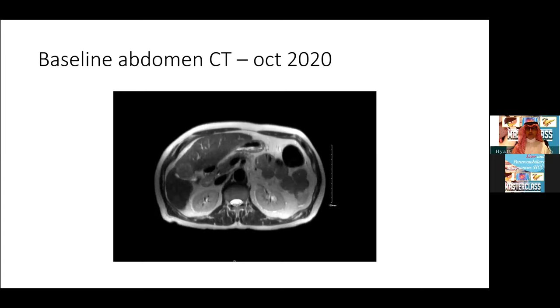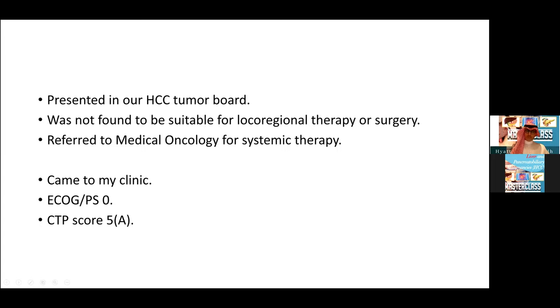This is the baseline image. Here is a clear mass, here is another one, and I think here is another one — that's a single cut of the abdominal CT. He was brought forward by our hepatology group in our HCC tumor board. He was initially not found to be suitable for local regional therapy nor surgery, and was referred to medical oncology for the possibility of initiating systemic therapy.